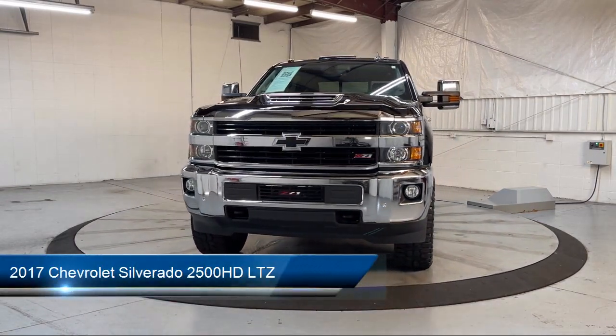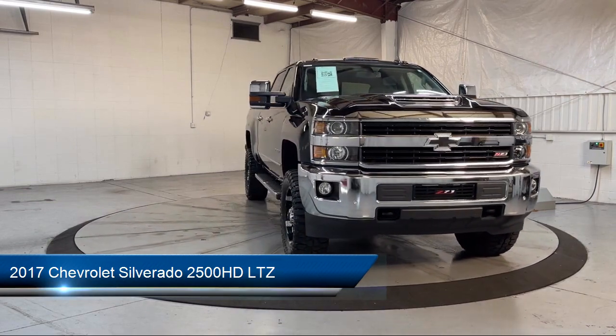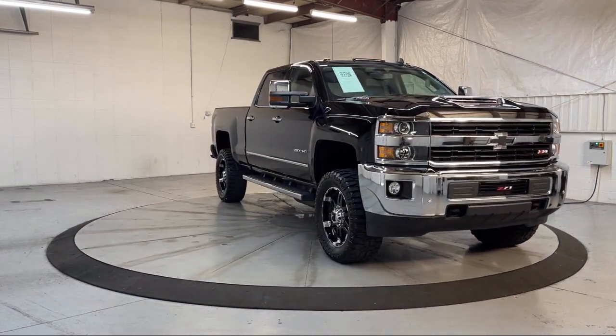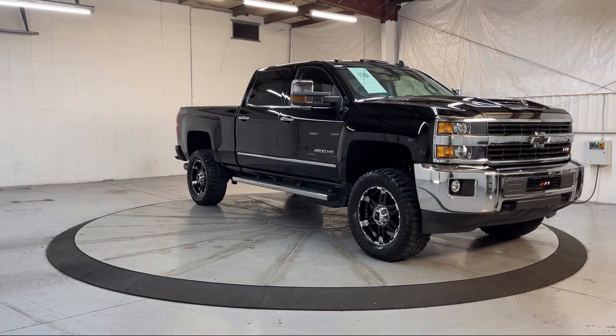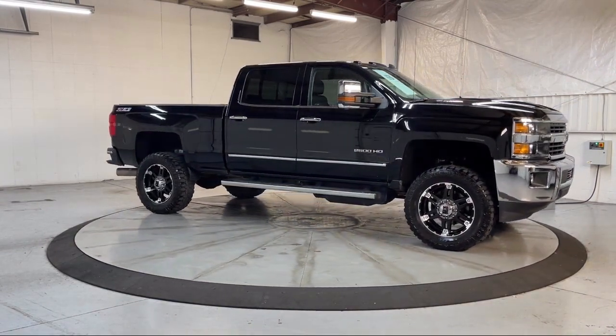It comes equipped with LTZ Plus Package, Preferred Equipment Group 1LZ, Power Adjustable Pedals, Heated Driver and Front Passenger Seat, Power Windows with Driver Express Up and Down, and HD Radio.